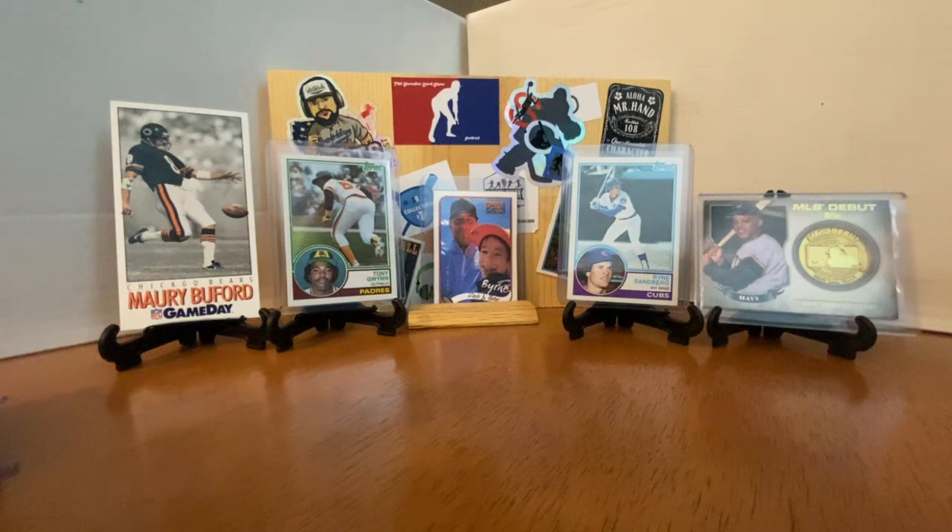Vintage Card Steve absolutely outdid himself. I know he said some of these were duplicates, but just amazing — the Gwynn, the Sandberg, the Banks, the Stargell, Bob Gibson. So many great cards. And I love the 1985 Topps Ryan Sandberg too. When you collected in that era, especially being a kid who was a White Sox fan, Ryan Sandberg was so cool — and now we finally have those cards. Give Vintage Card Steve some love. Want to thank him, and thank you all for watching and subscribing.